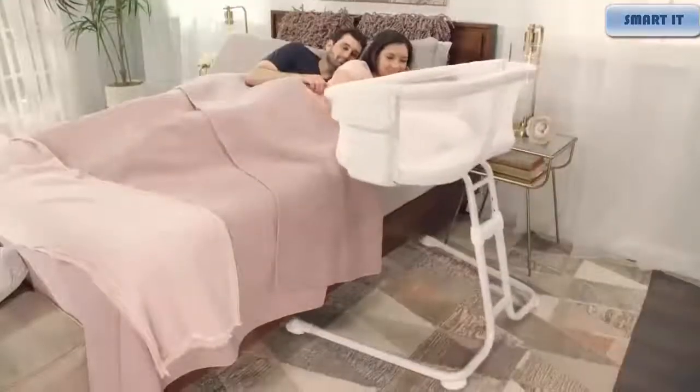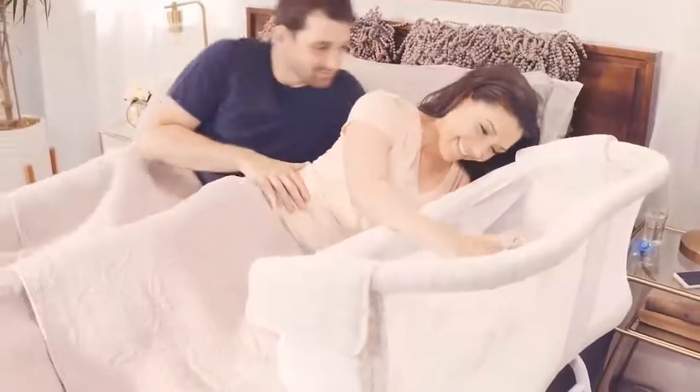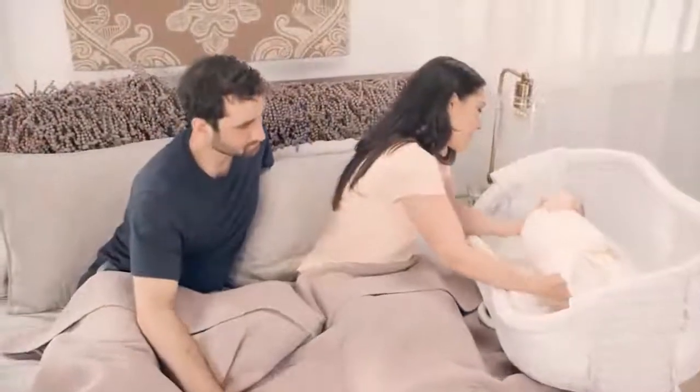Mornings are sweeter when you can wake up with your baby safely next to you. Introducing the Halo Bassinest Glide Sleeper — the only bassinet that slides across the floor to bring your baby closer to you for safe, sound sleep. Made with breathable, soft mesh to help you see your baby, and a retractable sidewall to help you easily tend to your baby in bed.